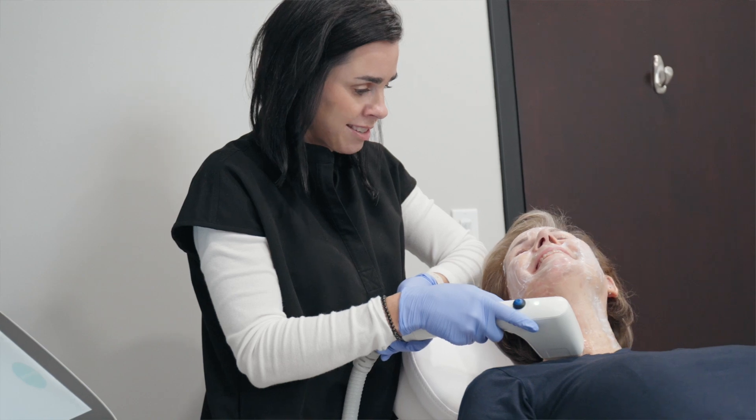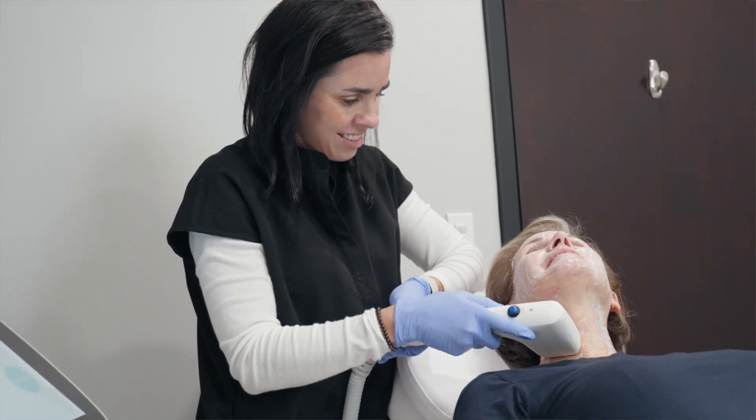A good candidate for SoftWave is really anybody, but the most ideal candidate is somebody in their 30s or 40s, or even older, that is just starting to show mild to moderate signs of aging with some skin laxity and some visible wrinkles.